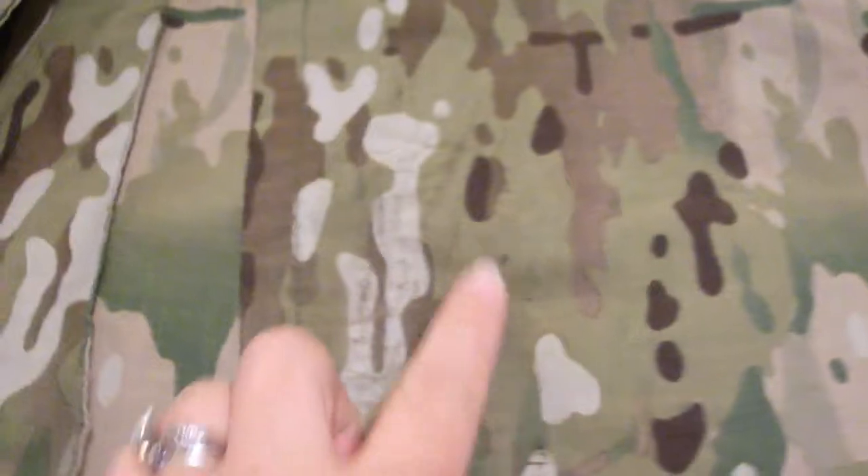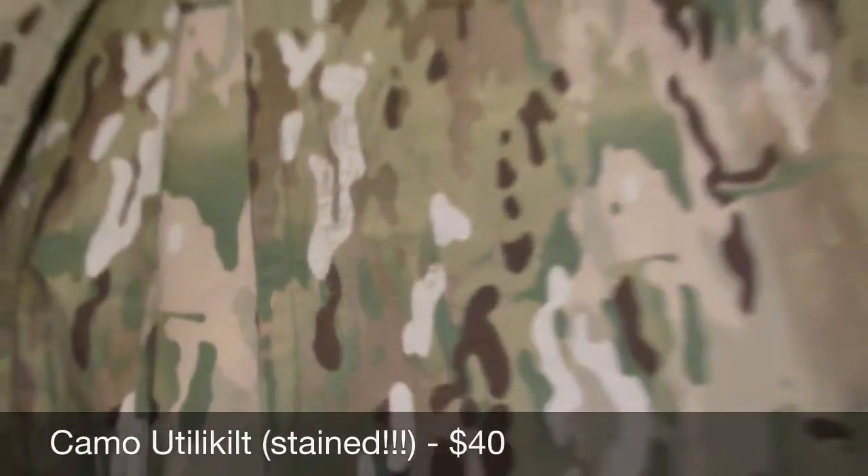Over here is a Utila kilt — camouflage work kilt with cargo pockets and some grease stains. $40.